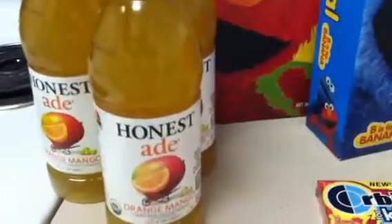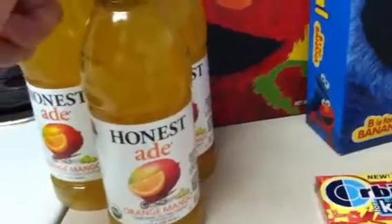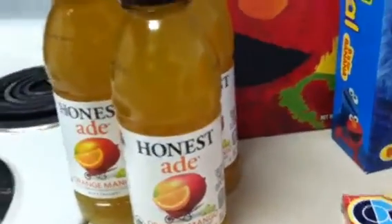The Honest Drinks are $1.39 at my store. I had a $0.50 off coupon that doubled, making each one $0.39.